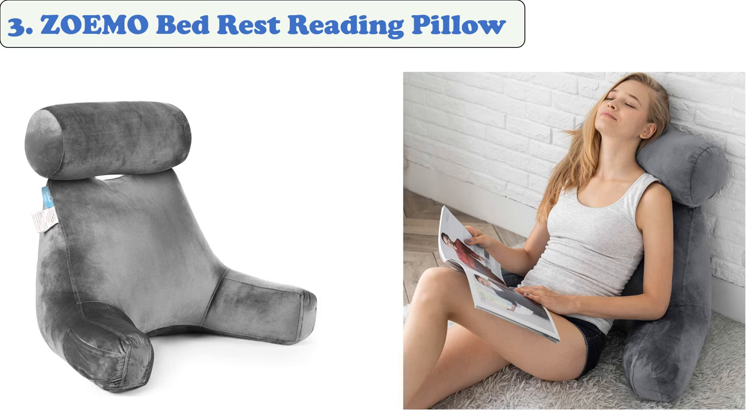Number 3: Zomo Bed Rest Reading Pillow. Zomo's bedrest pillows are made of durable and attractive materials and feature a neck roll and adjustable arms. They are ideal for keeping one's head and shoulders at rest while watching TV.